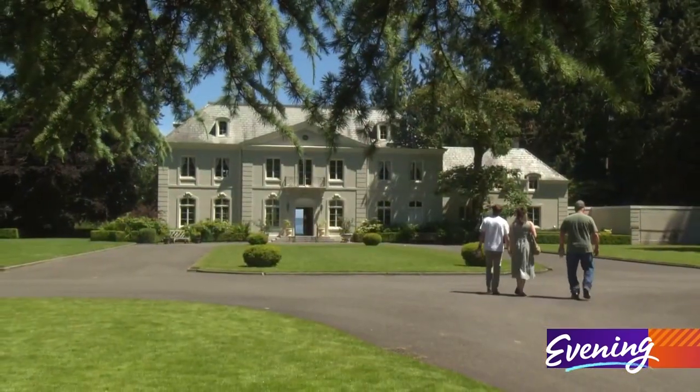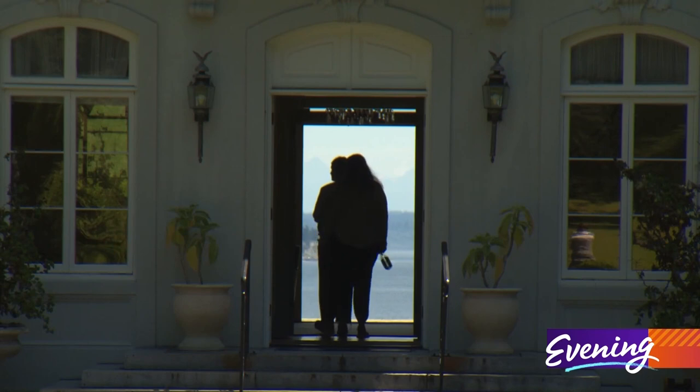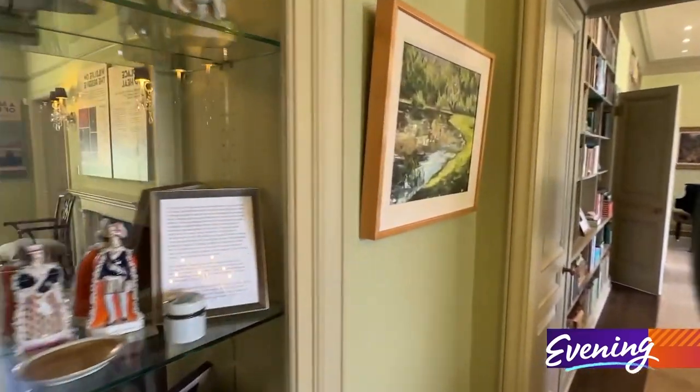The residence was built in the early 1930s. It's a French colonial design. Currently, the downstairs of the residence is open to the public.